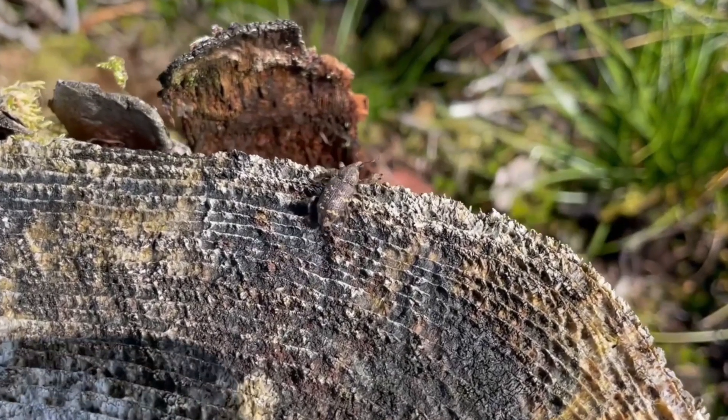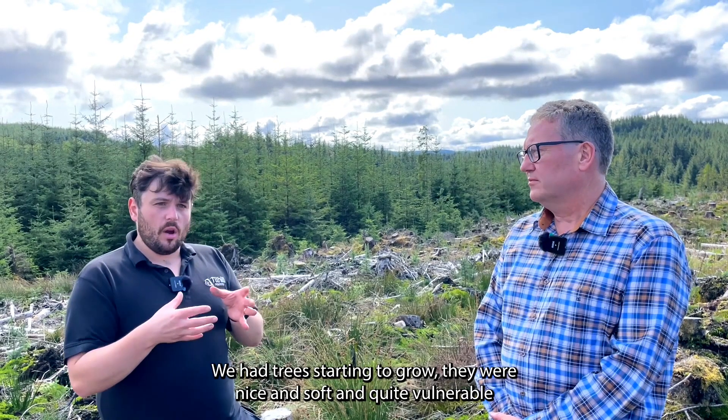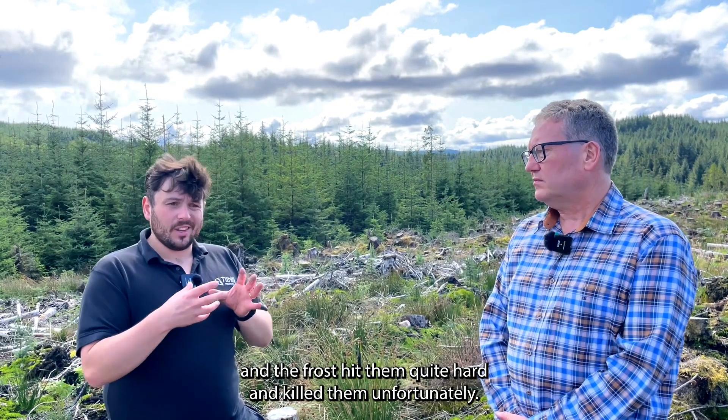Other issues here would be frost damage. We've had quite a severe frost — trees had started to grow, they're nice and soft and quite vulnerable, and the frost hit them quite hard and killed them unfortunately.